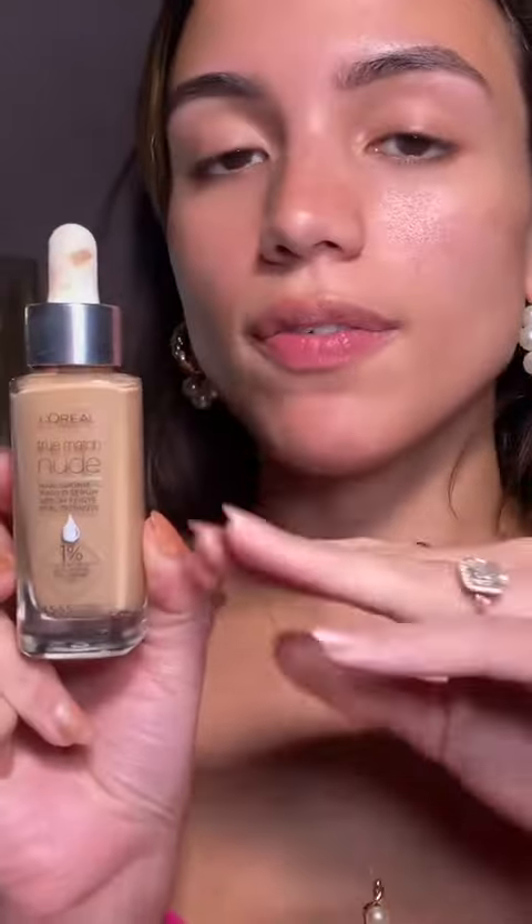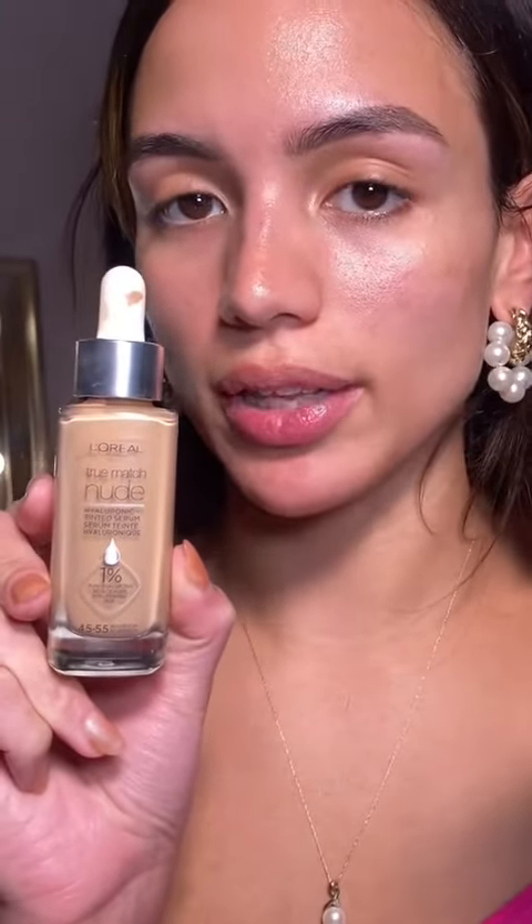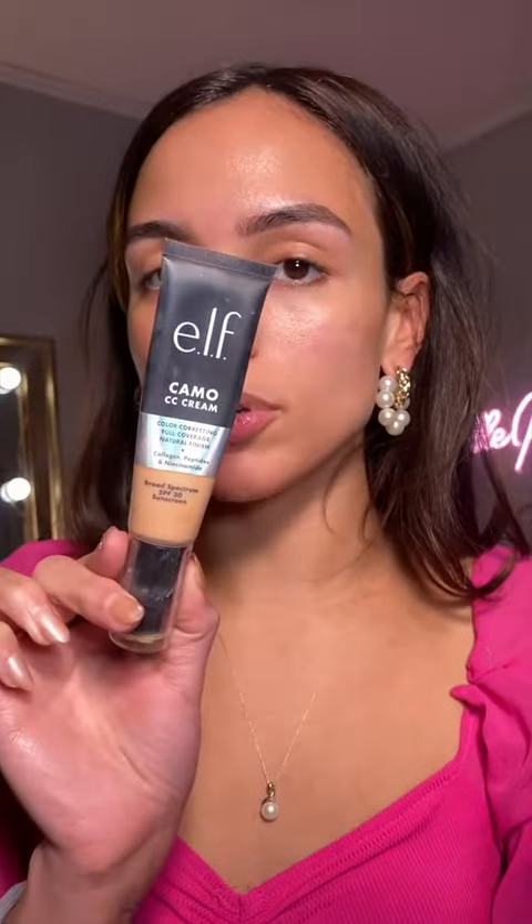My favorite base product is the L'Oreal True Match Nude Tinted Serum. I love this better than any high-end foundation I own at the moment. If you need something with a little bit more coverage, I highly recommend the Elf Camo CC Cream.